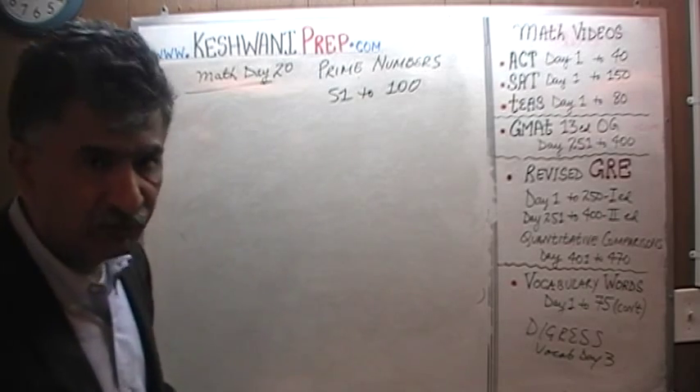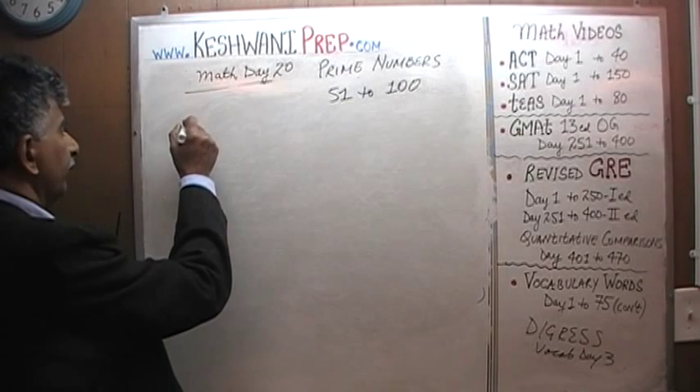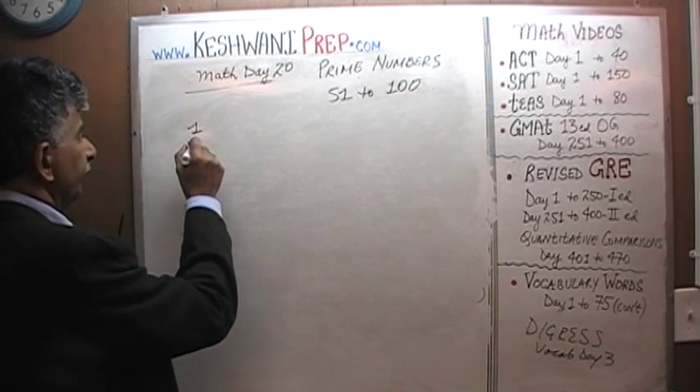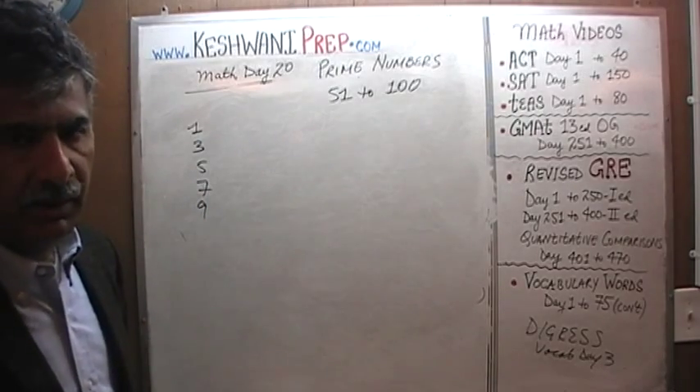Let's very quickly first list our prime numbers 1 through 50. So we have 1, 3, 5, 7 and 9.